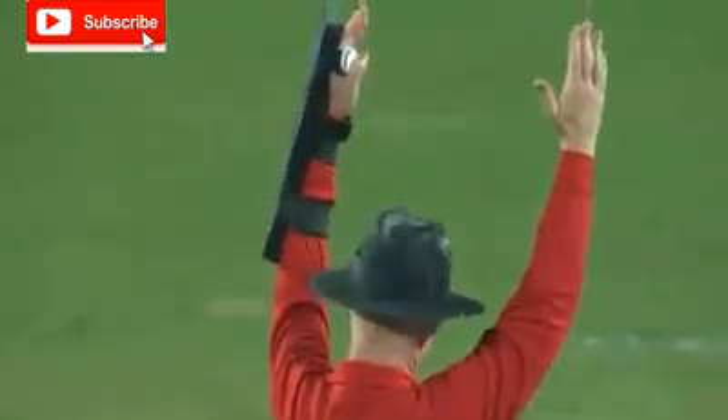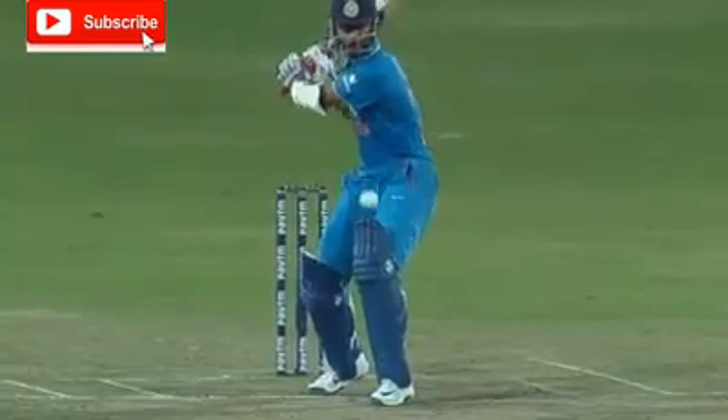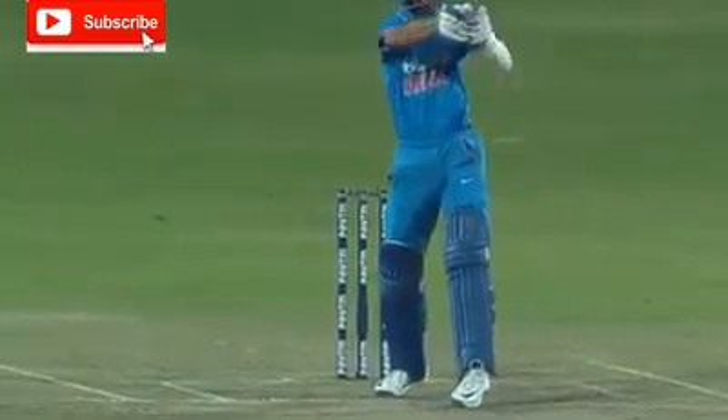Up and over. Poor delivery from Bolt, and all the way for the first six of the innings. Short ball option, the stride in test matches, different line. But here, watching it until the end — and very well struck once again.